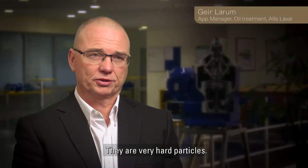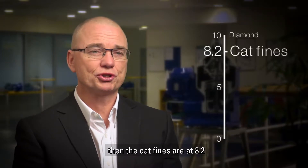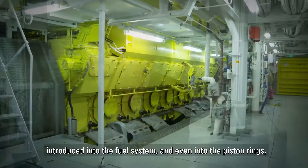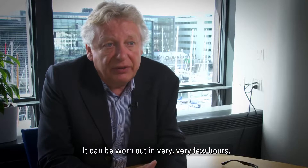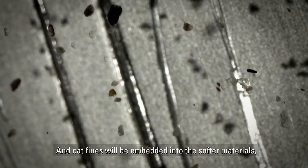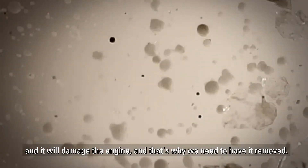They are very hard particles. On a scale up to 10 where 10 is diamond, cat fines are at 8.2. It can be very devastating to have cat fines introduced into the fuel system, and even into the piston rings and the cylinder liners. They can cause wear in very few hours — like sandpaper scraping. Cat fines will be embedded into the softer materials and damage the engine, and that is why we need to have them removed.